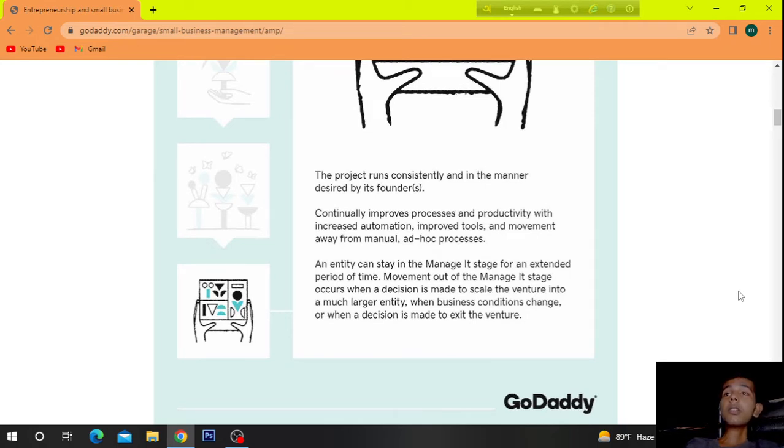The project runs consistently and in the manner desired by its founder, continually improving process and productivity with increased automation, improved tools, and movement away from a manual ad hoc process. An entity can stay in the manage-its stage for an extended period of time. The movement out of this stage occurs when a decision is made to scale the venture into a much larger entity, when business conditions change, or when a decision is made to exit the venture.